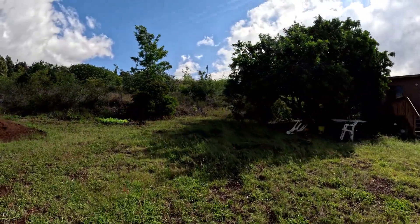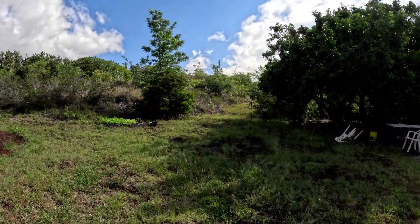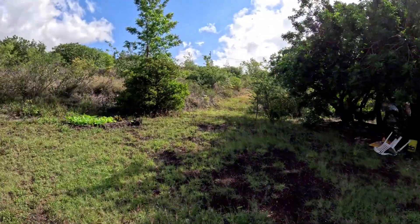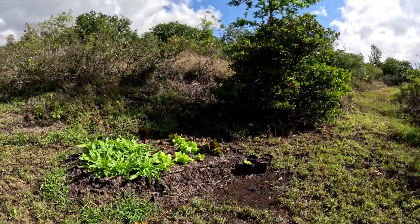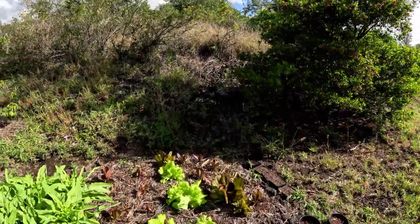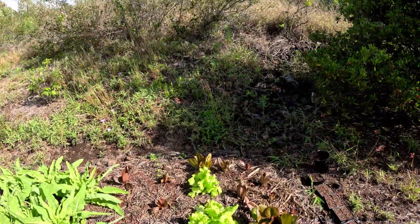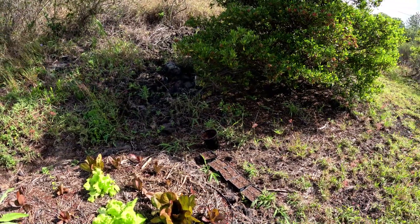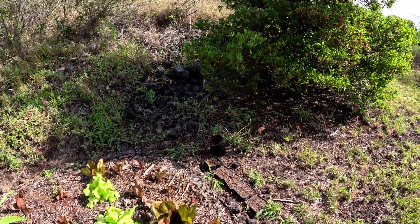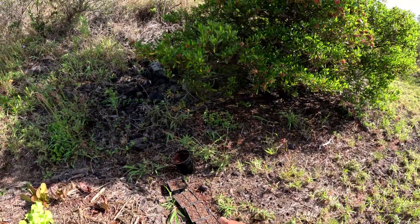Let's check our last bed. We had our sweet potato bed over there and that's like destroyed — I think a pig came in and ate it, dug it all up.